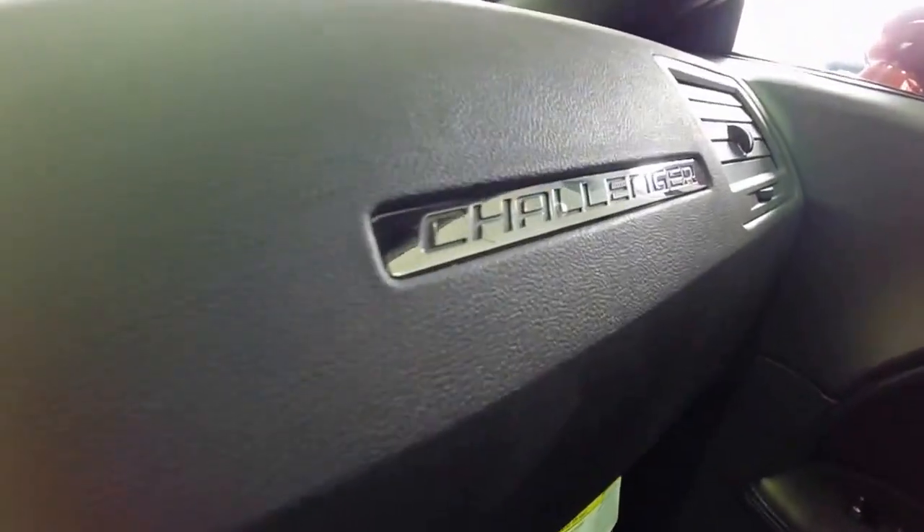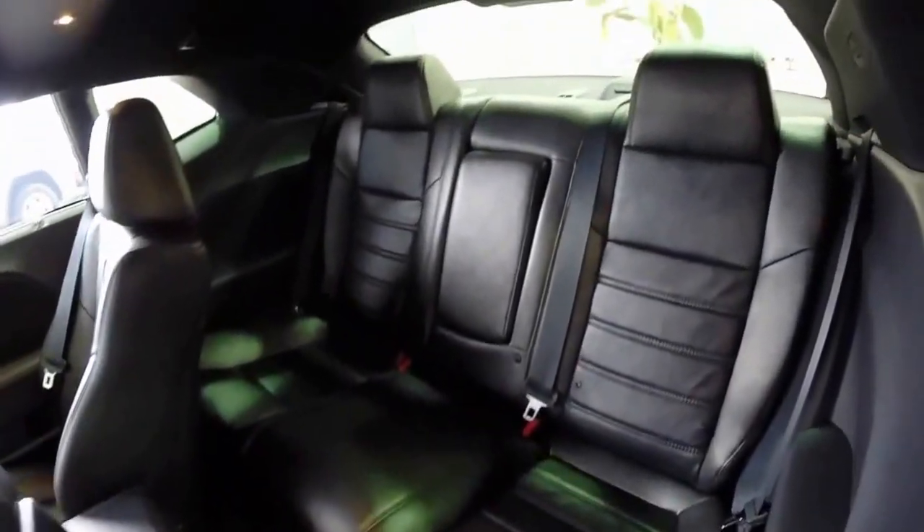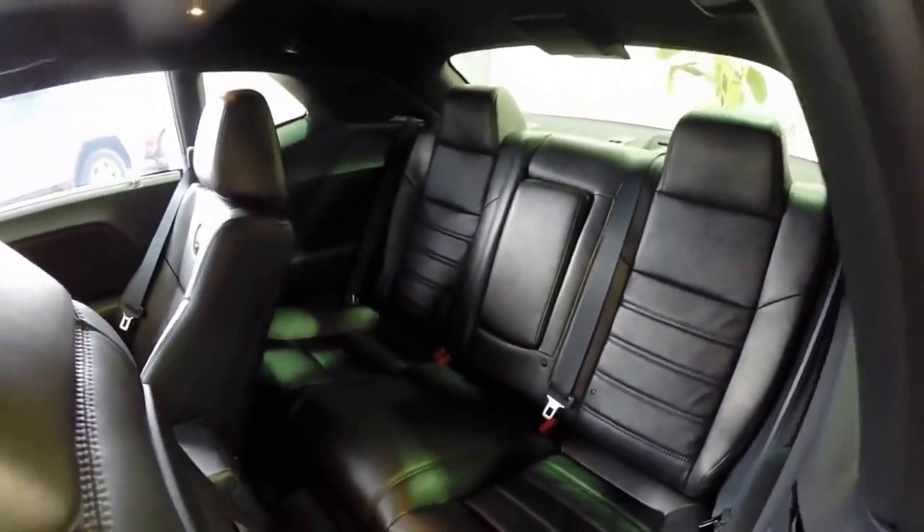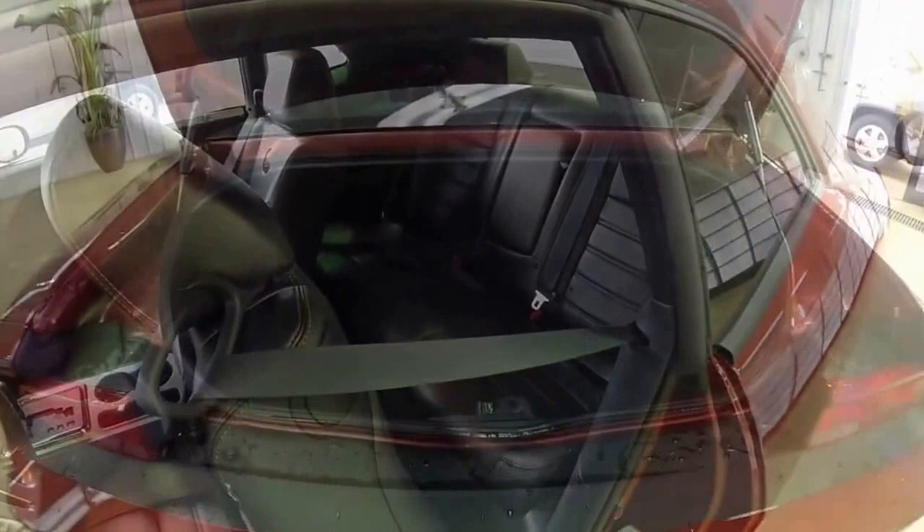Here's a quick overall look at the rear seat. It has a fold down center armrest with integrated cup holders. The trunk is spacious and does have 60-40 split fold seats.